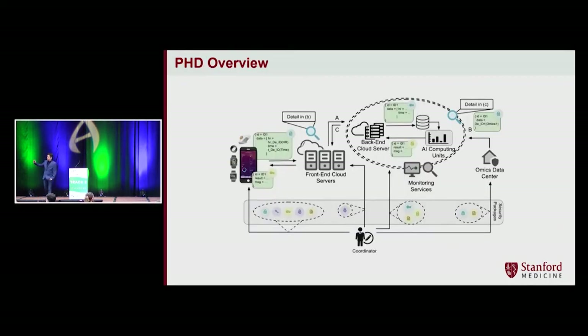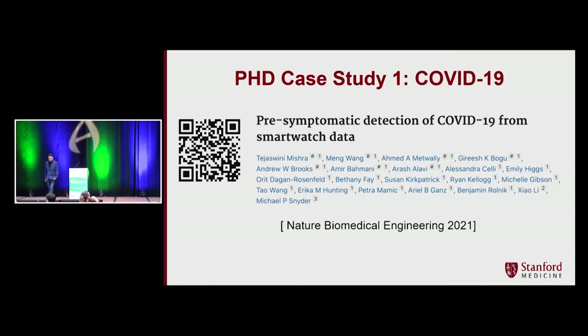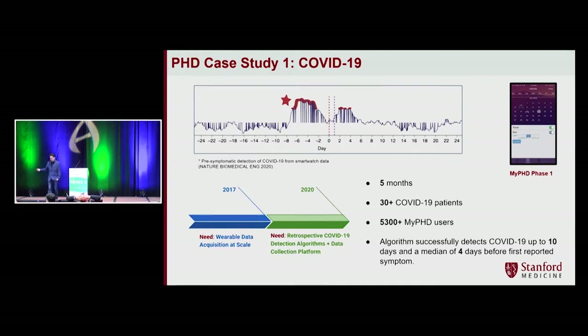I'll quickly touch on these solutions — questions are welcome. The first case study was around COVID-19. We created a team of around 60 members — 30 engineers and 30 biologists and bioinformaticians — working together. We collected wearable data from over 5,300 MyPhD users who were high-risk, 30 of whom were COVID-positive. We were able to create an algorithm that successfully detects COVID-19 up to 10 days out, with a median of four days before first reported symptoms. This was published in Nature Biomedical Engineering.